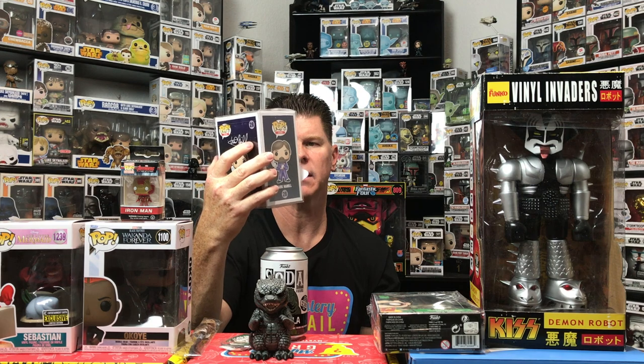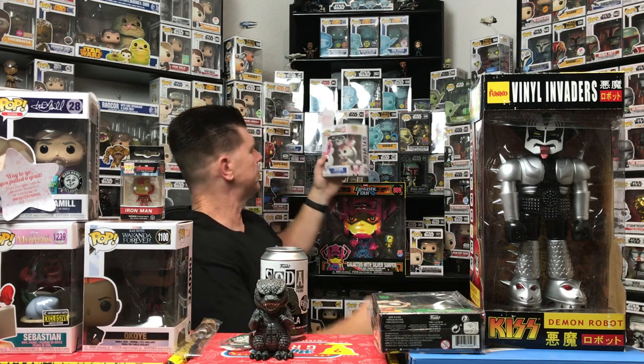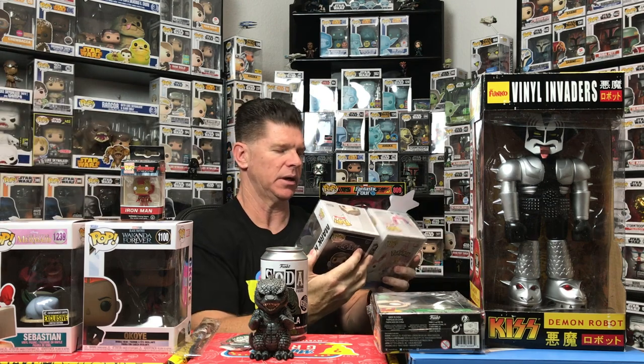We can't really do the pop price guide right because we've got a bunch of varying items. I think the last time I checked this one was close to sixty or seventy dollars. Signed pops usually go for around a hundred or so — so that would be big value right there, about $180.